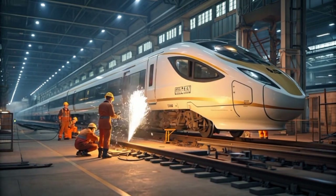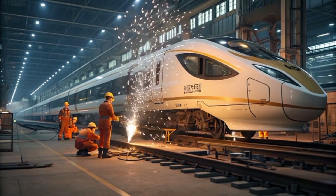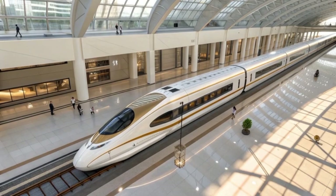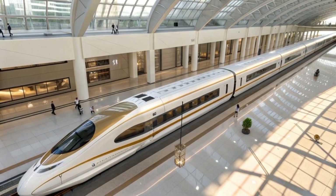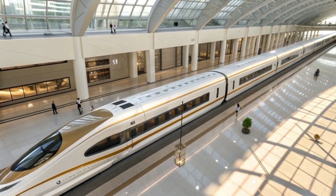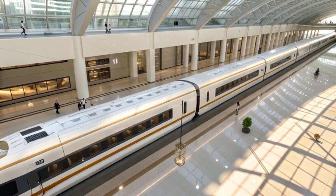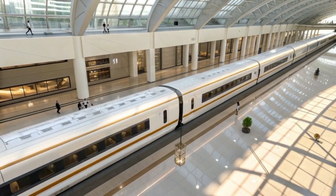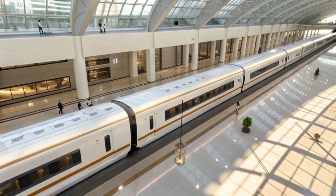The Aguila Express 2040 ecosystem extends far beyond the train itself. Its infrastructure includes solar-powered terminals, hydrogen generation stations, and AI-assisted maintenance depots designed to operate with net-zero carbon output. The elevated railways are constructed using recycled basalt fiber concrete, which emits 70 percent less carbon during production than traditional cement.